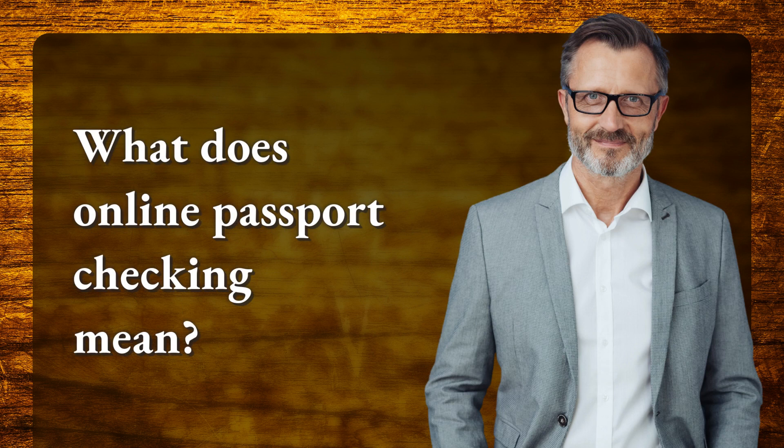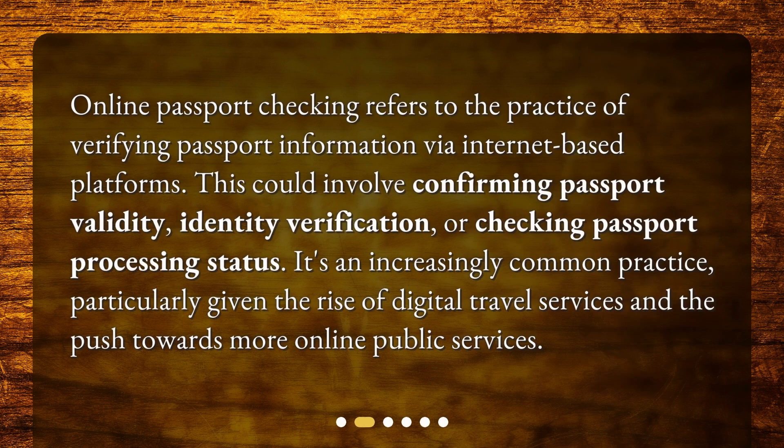What does online passport checking mean? Online passport checking refers to the practice of verifying passport information via internet-based platforms. This could involve confirming passport validity, identity verification, or checking passport processing status. It's an increasingly common practice, particularly given the rise of digital travel services and the push towards more online public services.